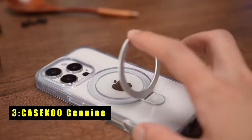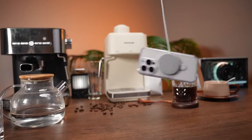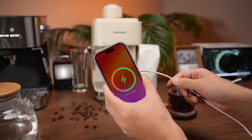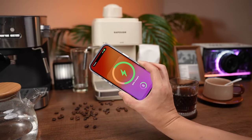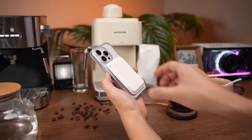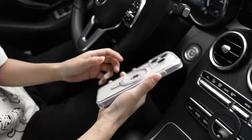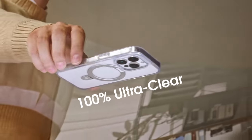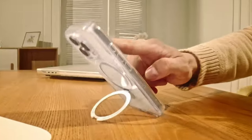At number 3 is the Kaseku Genuine. The Kaseku Magic Stand series offers a sleek and protective case for your iPhone 16 Pro Max. Its premium materials and advanced technology ensure durability and maintain the phone's original aesthetics. The built-in magnetic stand provides a convenient hands-free viewing experience, while the strong magnetic attachment ensures compatibility with MagSafe accessories. With exceptional clarity, durability, and functionality, the Kaseku Magic Stand series is a great choice for users seeking a stylish and protective case.